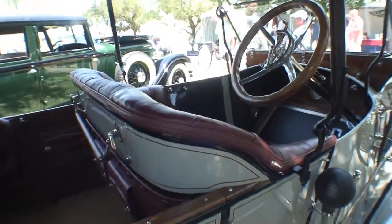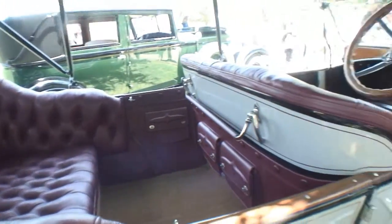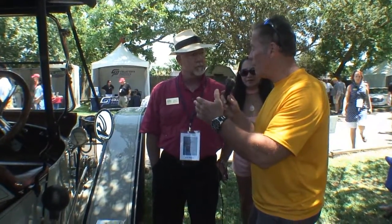How long have you owned this car? This car's been in the family. My father-in-law restored it, but it's been in the family since 1994. My father-in-law was Harold Coker, Coker Tire Company. He headed up the project. That's a big company. And Harold had a very large private collection when he died. This is one of those cars.